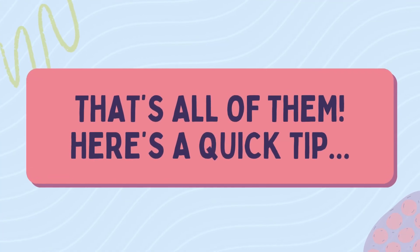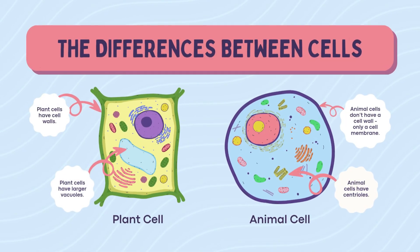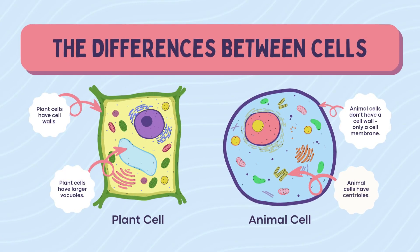Key differences — let's sum it up. Plant cells have cell walls, chloroplasts, and huge vacuoles. Animal cells have lysosomes, centrioles, and small vacuoles — just membrane. That's the squad of organelles.